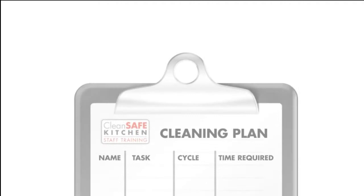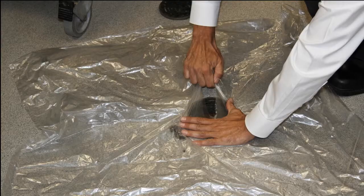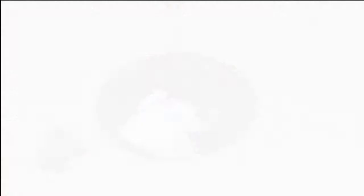Estimate how long each task should take, how often it should be done, and what tools or products are required. Number 2: assign each task to an employee. When you assign employees individual duties, they know it's their job and are accountable for that task. You might also hire a cleaning service for certain items on your list, which could be easier to manage.